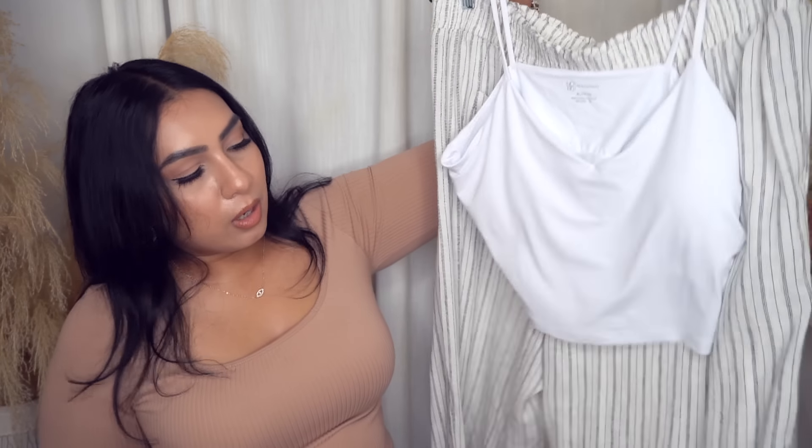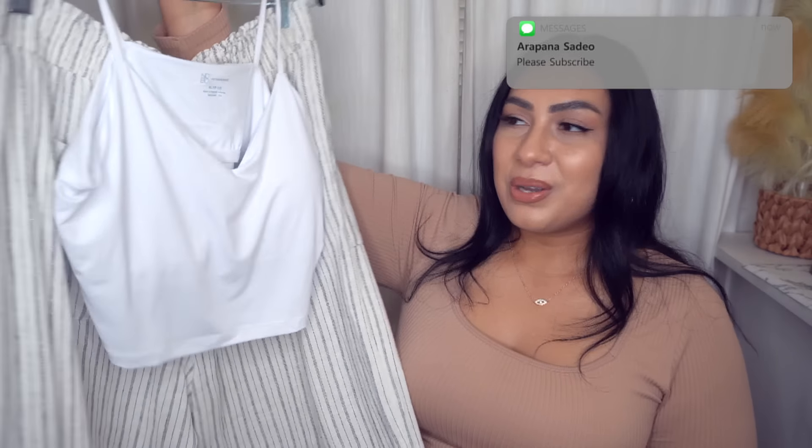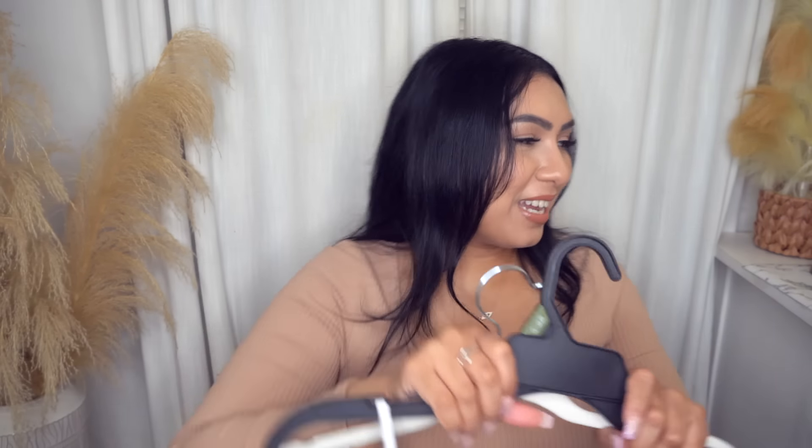I thought these paired together really nicely for a cute little outfit. You can throw on some sandals, that hobo bag, and go shopping at the farmer's market or grocery store. So that's my other little outfit idea for you guys.